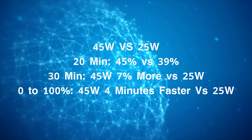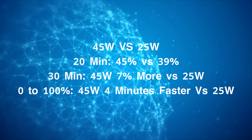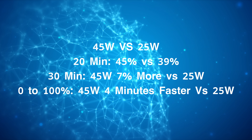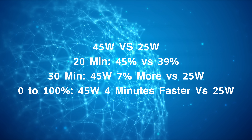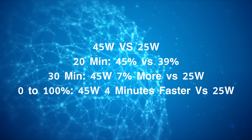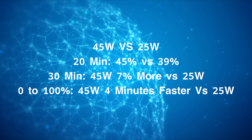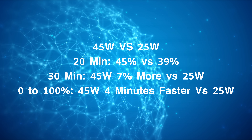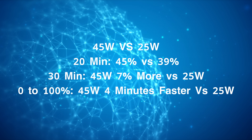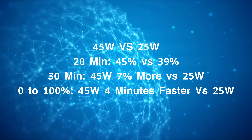With the 25-watt charger it reached 39% at 20 minutes — you're getting 6% more. After half an hour, the difference between the two chargers was merely 7%, meaning the 45-watt charger was only a little bit faster. And from zero to a hundred, the charging time difference was only four minutes faster with the 45-watt charger. If you already have a 25-watt charger, maybe just stick with that, because seemingly there's not a big difference at all, at least in their test.